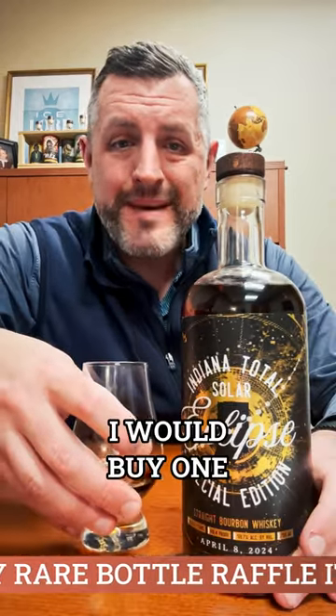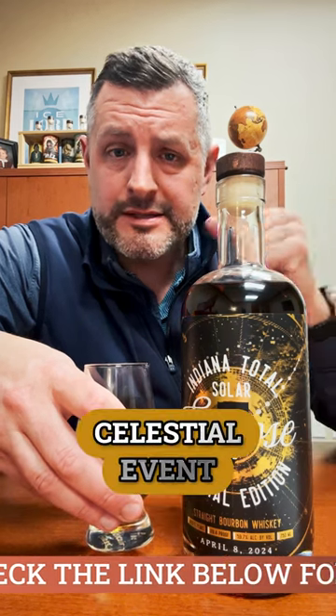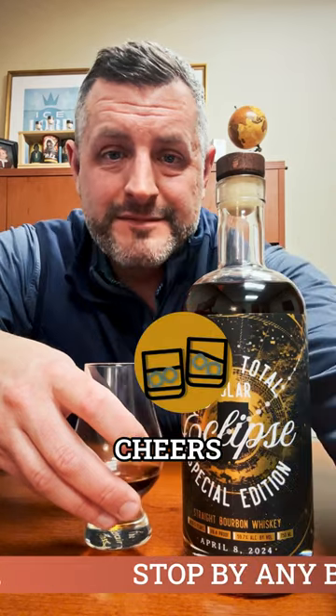It's just a great way to commemorate April 8th, 2024. I would buy one to keep on your shelf to remember this celestial event, and then I'd buy another one to drink because it's just that damn good. Cheers.